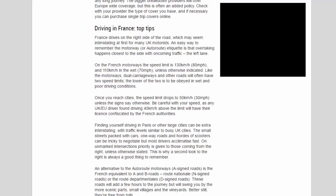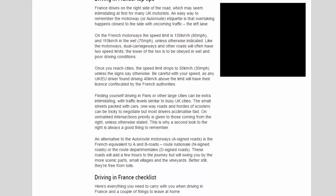Driving in France top tips: France drives on the right side of the road, which may seem intimidating at first for many UK motorists. An easy way to remember motorway etiquette is that overtaking happens closest to the side with oncoming traffic. On French motorways, the speed limit is 130 km/h (80 mph), dropping to 110 km/h (70 mph) in wet conditions, unless otherwise indicated.